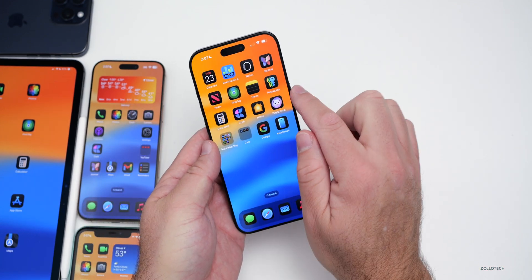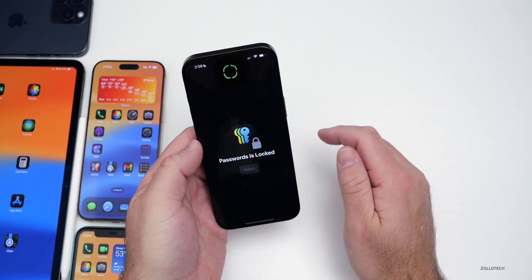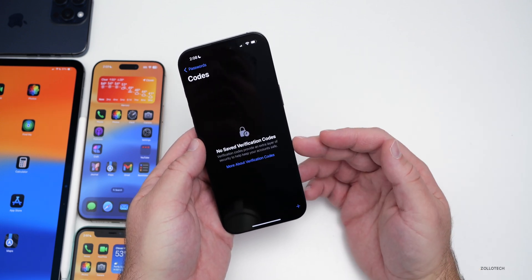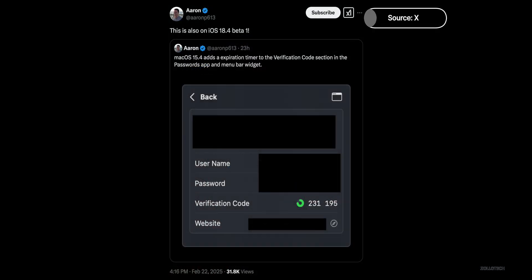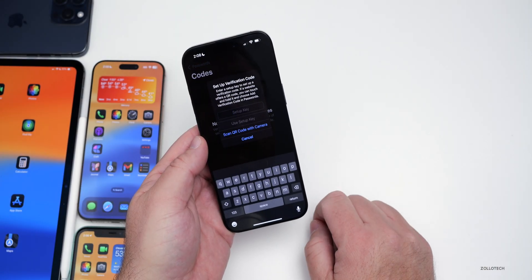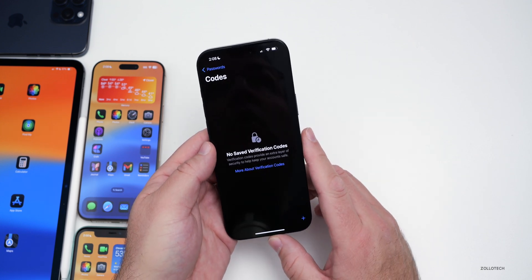If you're using the Passwords app — which was also updated on macOS 15.4 — if you go into passwords and you're using verification codes, you can now set a timer for the verification code. That's something completely new. So if you want to add that, it will now have a timer for the options, which is great.